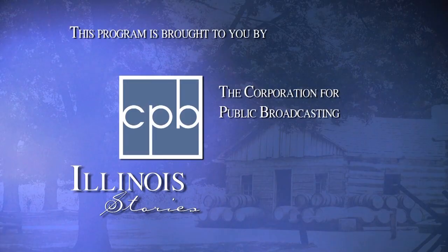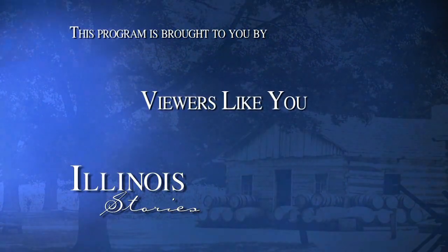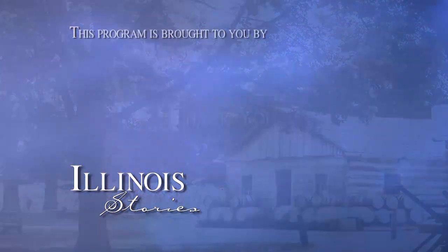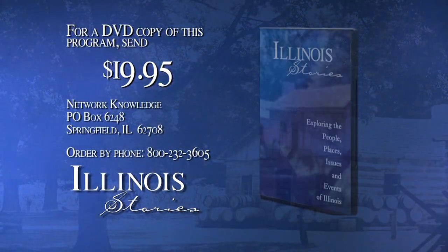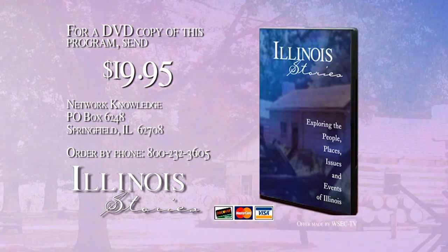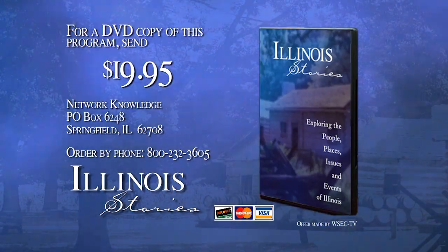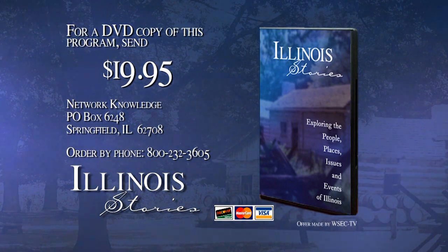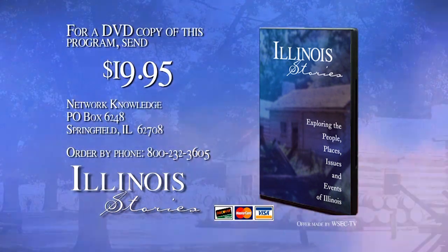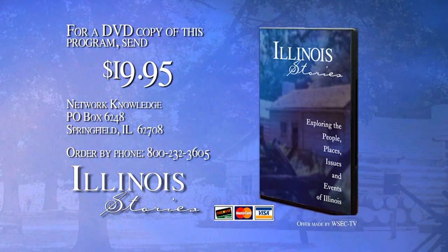Illinois Stories is brought to you by the Corporation for Public Broadcasting and by the support of viewers like you. For a DVD copy of the program, send $19.95 to Network Knowledge, P.O. Box 6248, Springfield, Illinois 62708. Be sure to include the program name, subject, and when the program aired. You can also order with your credit card by calling 800-232-3605.